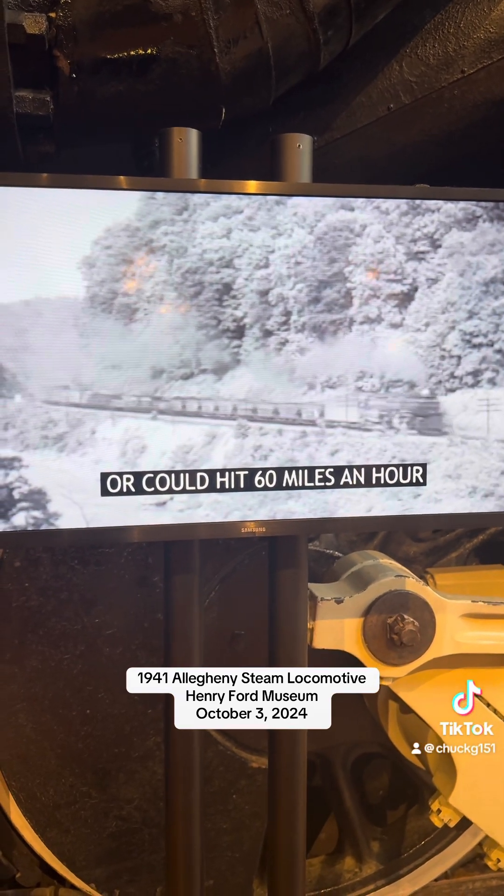Today, 1601 is the most photographed object in Henry Ford Museum — proof of our continuing fascination with these magnificent machines.